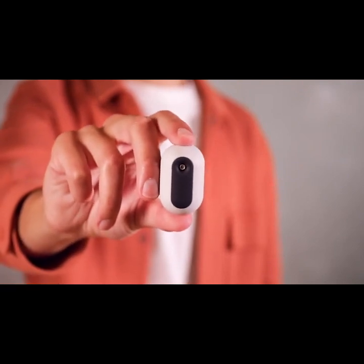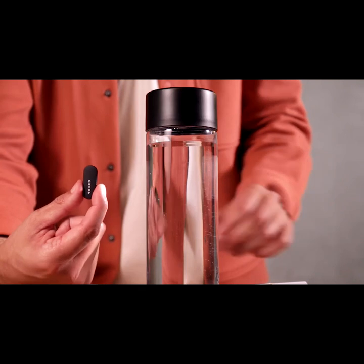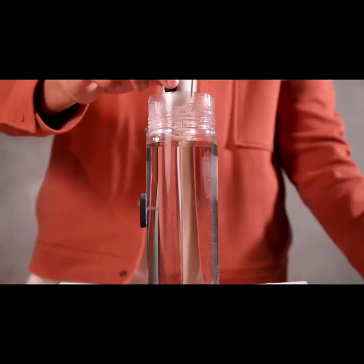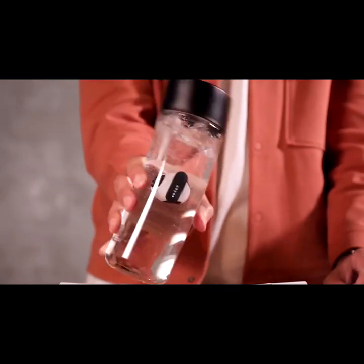Meet Nuvo, the water purifier that lives inside your water bottle. Using it is simple. Tape the magnetic anchor to the middle of your bottle, drop in the pod, and every time you refill, shake till you hear the beep.